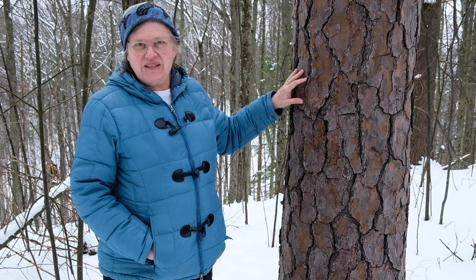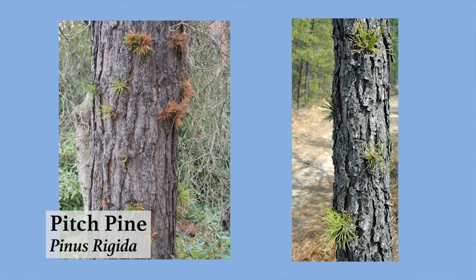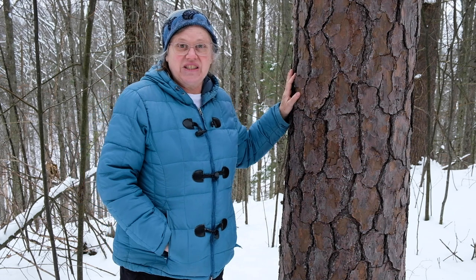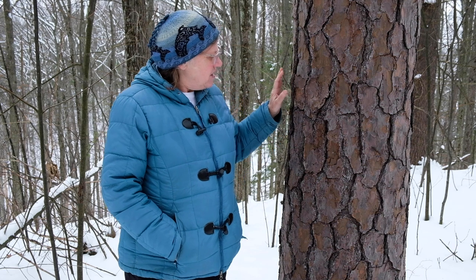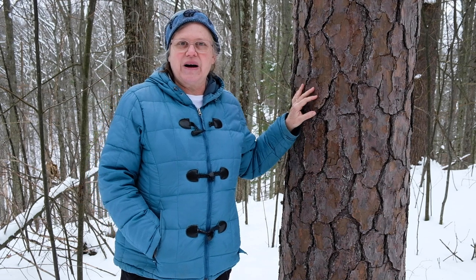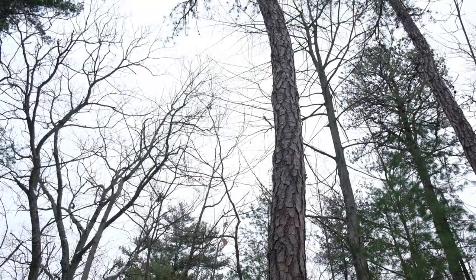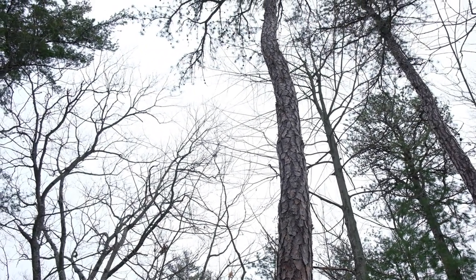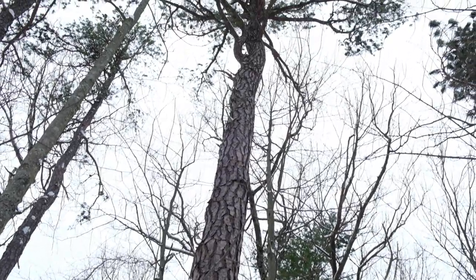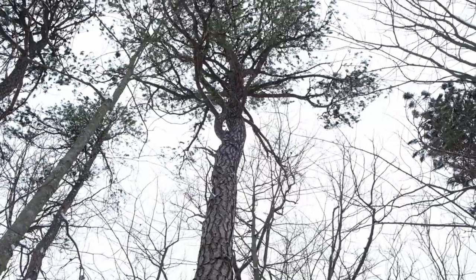One of pitch pine's adaptations to fire is that it can send out new branches from its trunk — it has epicormic buds that can send out adventitious shoots. If it burns and loses some of its canopy, it can re-sprout, which is not something many trees can do. It also has needles in bundles of three, which distinguishes it from other pines. As we look up through the canopy, pitch pine has more negative space — you can see more sky through the needles — while red pine has needles clustered at branch ends in bundles of two. I remember it as baseball pitching: three strikes and you're out.